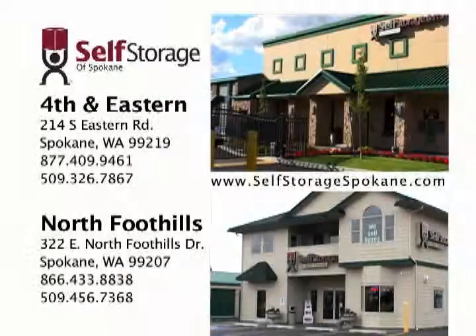For more information on locks and packing supplies, visit www.selfstoragespokane.com or visit our showroom to speak with our knowledgeable staff who are eager to help you. Thank you.